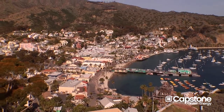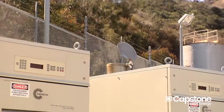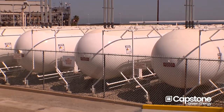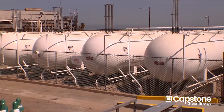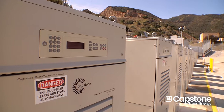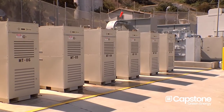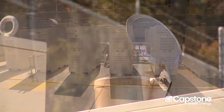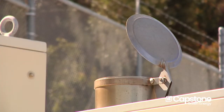It improved our overall emissions profile on the island, because these Capstone microturbines are burning propane. We receive propane from a barge that comes across to the island a couple times a week and fills our storage tanks here. We vaporize that liquid propane and feed it to the microturbines. So now I have the variability of being able to dispatch power in increments from 65 kW up to 1.5 megawatts of cleaner propane power generation.